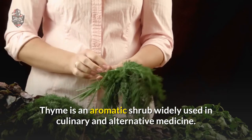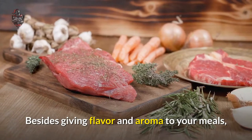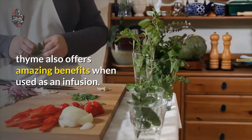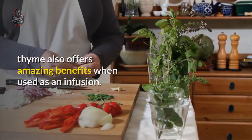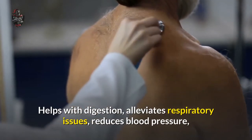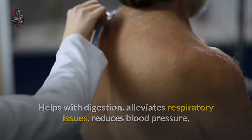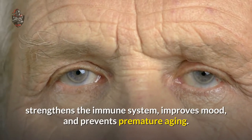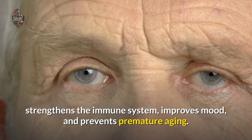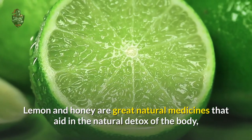Besides giving flavor and aroma to your meals, thyme also offers amazing benefits when used as an infusion. Some of its benefits are: it helps with digestion, alleviates respiratory issues, reduces blood pressure, strengthens the immune system, improves mood, and prevents premature aging.